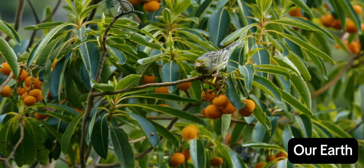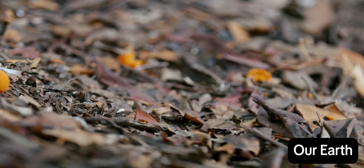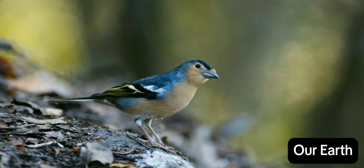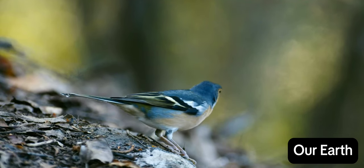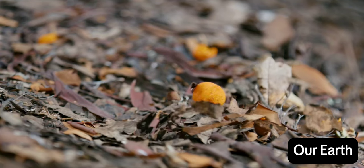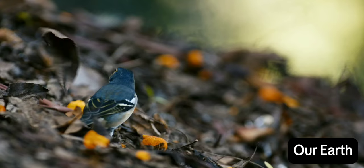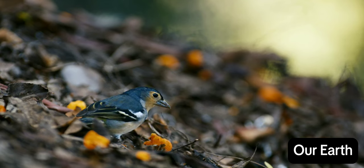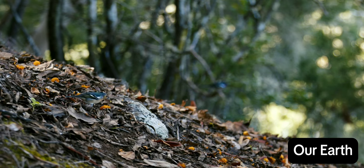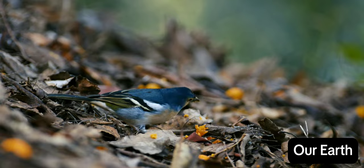The fruit they drop is left behind for others — for example, the common chaffinch. You can't be too selective on an island surrounded by the ocean. Resources are scarce. You just have to adapt.